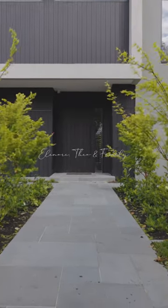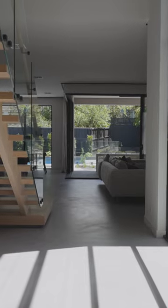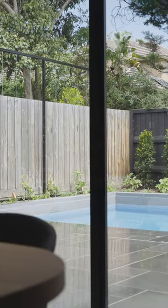The thing that immediately attracted us to Thomas Archer Homes was the way that they worked with bringing light into the home, and that was really important to us. We went and saw a couple of homes where they achieved it so magically and we knew immediately that we wanted to use Thomas Archer for our build.